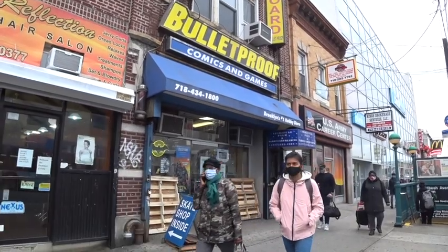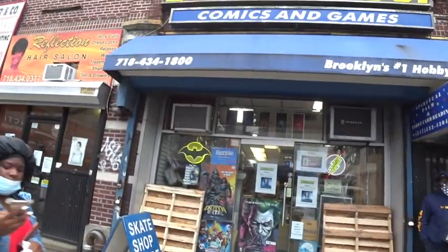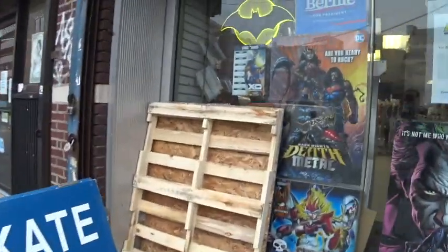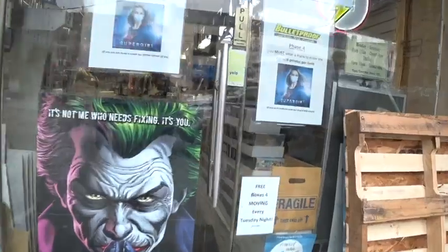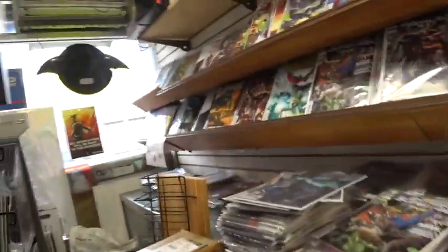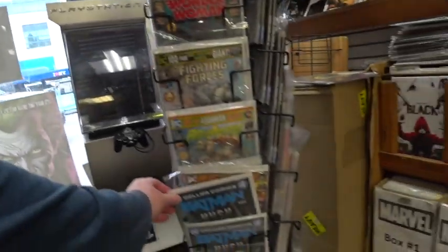Let's go inside and see what they got. It's also a skate shop — they have skateboards in here too. Here's the train station right here, and here's the shop. They have some cool posters here: a Joker poster in the window and a Death Metal poster. Right away on the left is all the new books on the wall — all the new books that are out — and they have a little spin rack here.